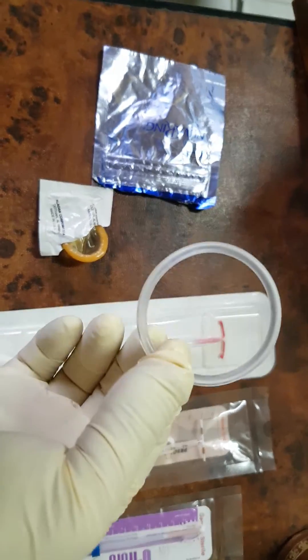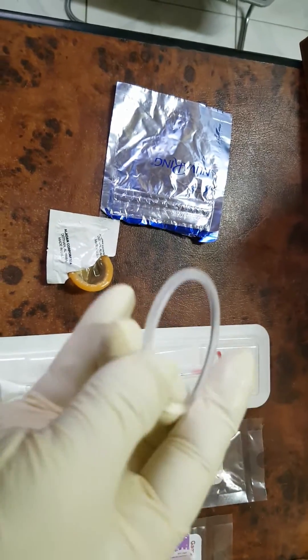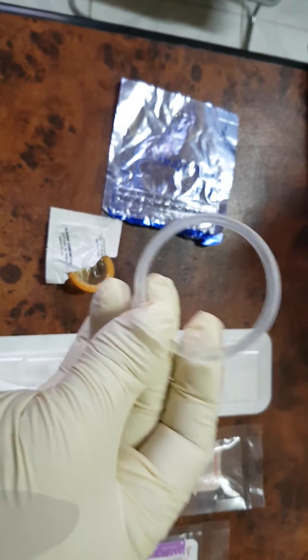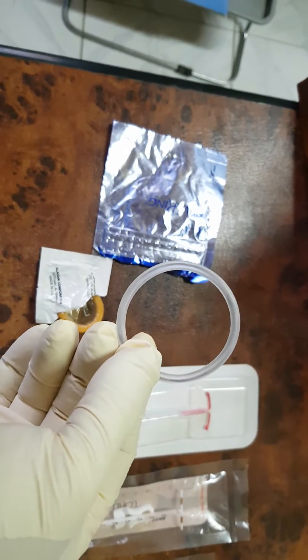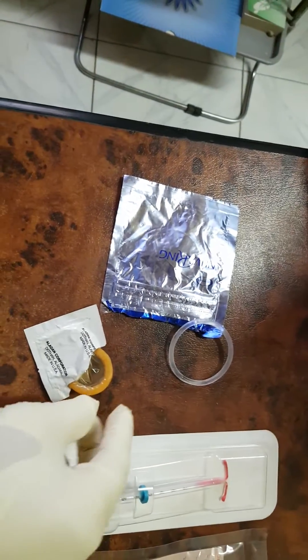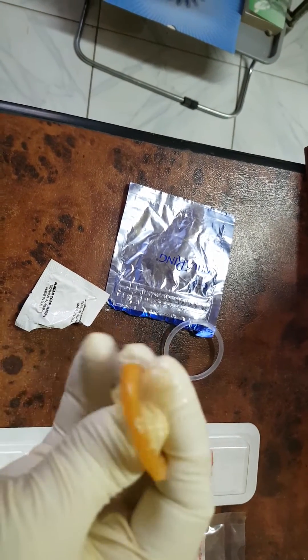It works like pills but is inserted vaginally, and the patient can insert it by herself. This is the NuvaRing — combined estrogen and progesterone. The other one is the condom, the male condom — a male barrier method.